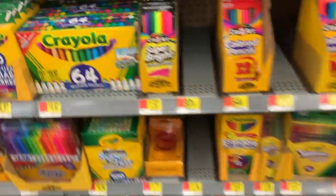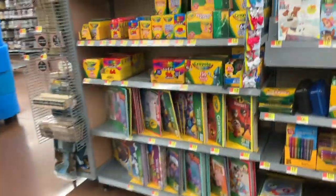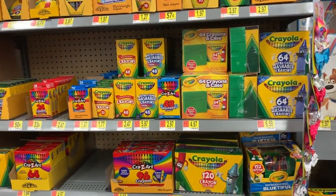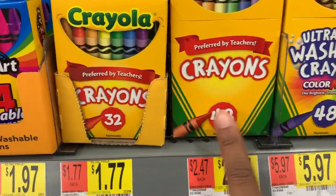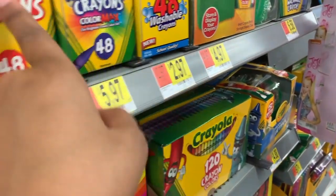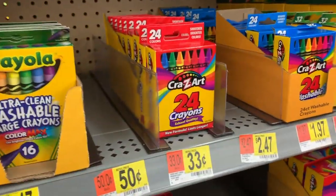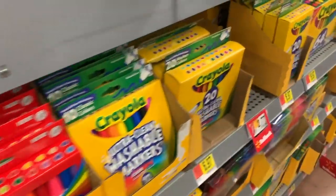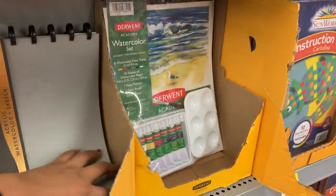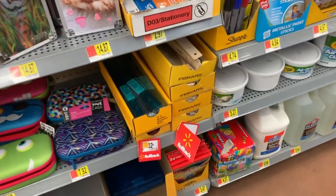I've never seen this many markers before in a package — literally 64 markers, which is wild. The only thing I didn't see with the crayons was the kind with the sharpener built into the box. There were washable and non-washable crayons, though I still don't really understand the point of washable ones when you're coloring on paper. For art class, they also had sketch notebooks, which I think is great.